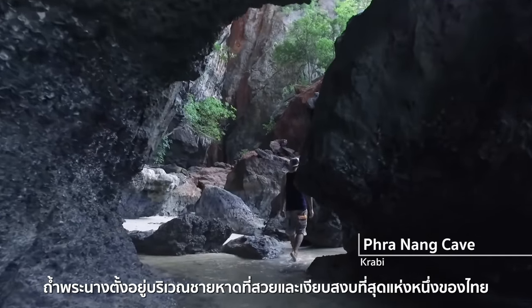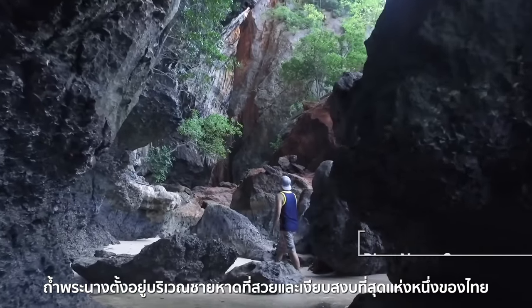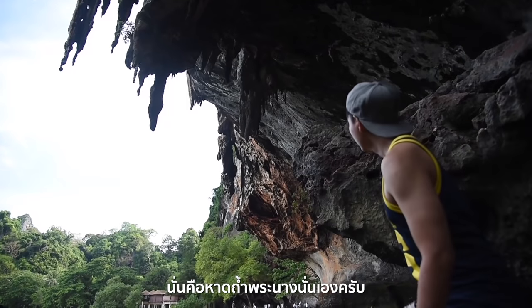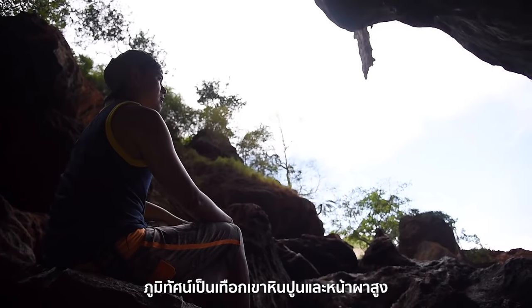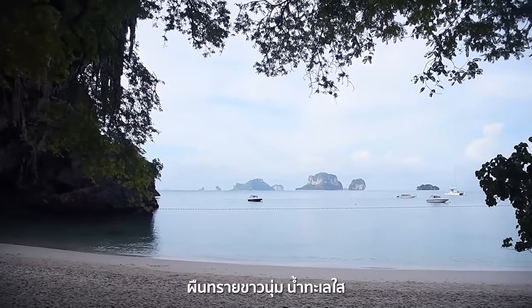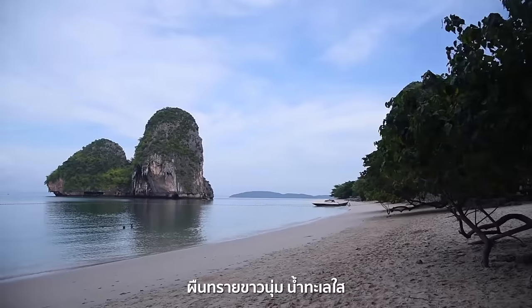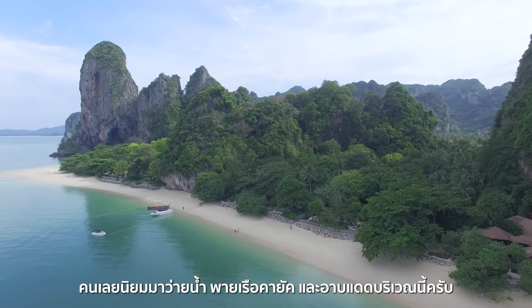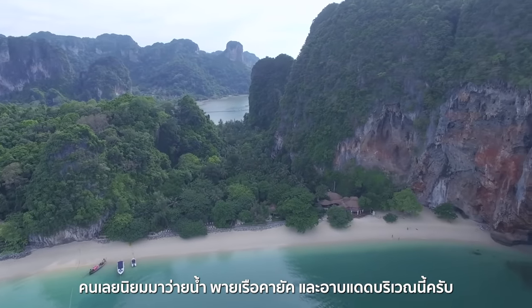Pranang Cave is located at one of the most beautiful and most secluded beaches in Thailand — Pranang Cave Beach. The landscape is full of limestone mountains and cliffs. The sand is white and soft, and the seawater is, of course, crystal clear. People always enjoy swimming, kayaking, or sunbathing around here.